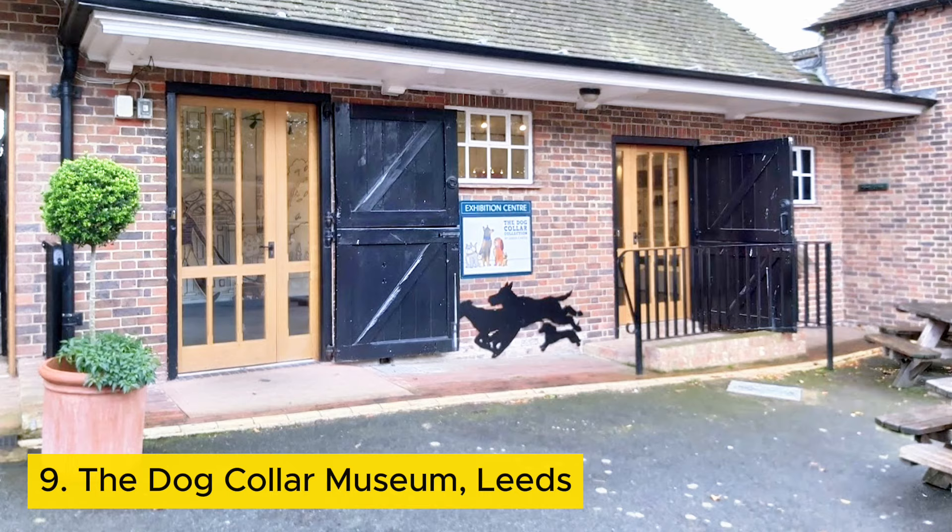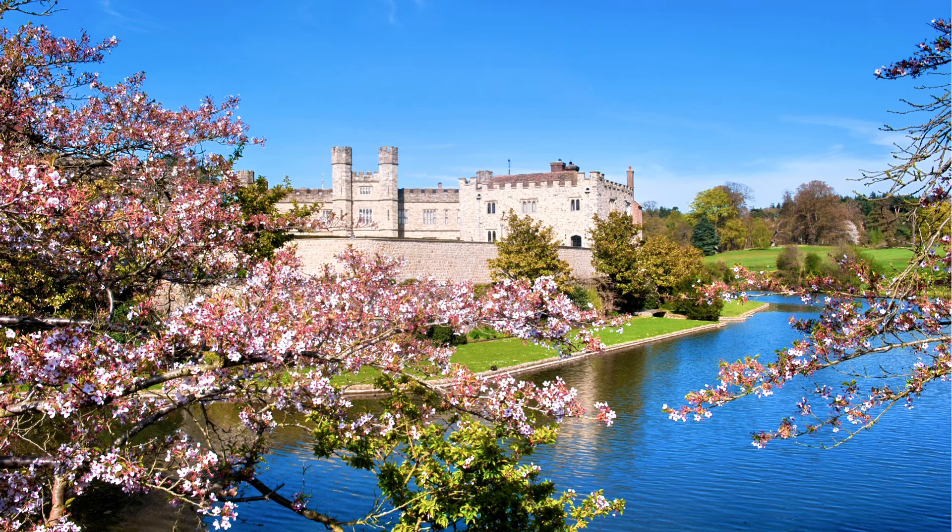Number nine: The Dog Collar Museum, Leeds. Step into a canine fashion extravaganza at Leeds Castle in Kent, England. At the Dog Collar Museum, you'll see collars from across centuries.